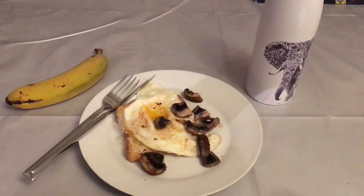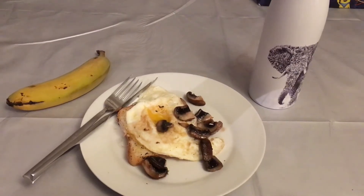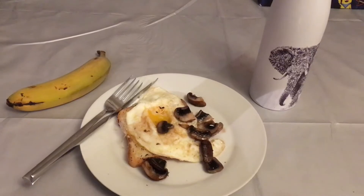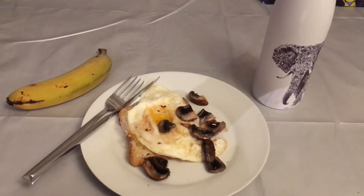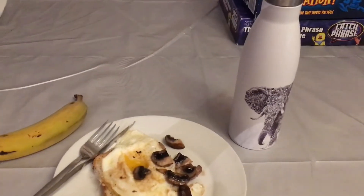For breakfast I've got one egg and a couple of mushrooms that I have just fried in some fry light spray, and a slice of gluten-free toast with a small bit of Vitalite spread on it, a bottle of water, and a banana.